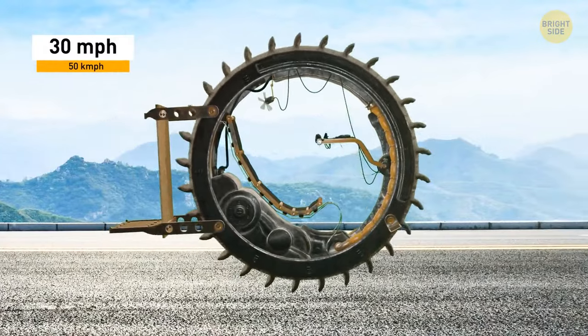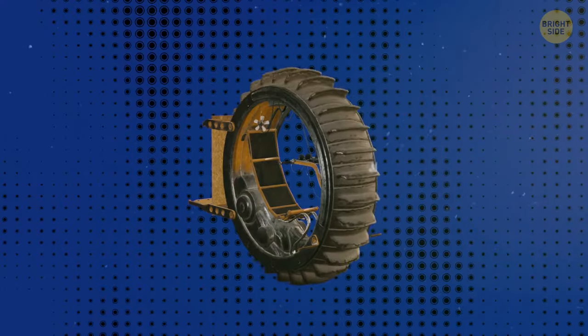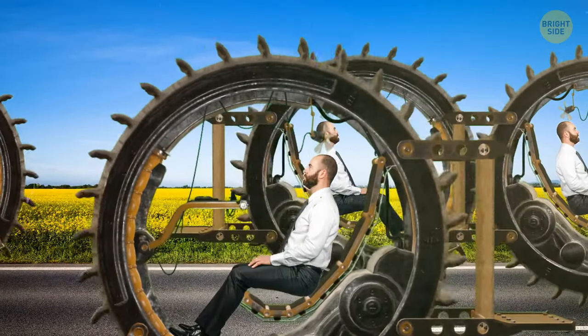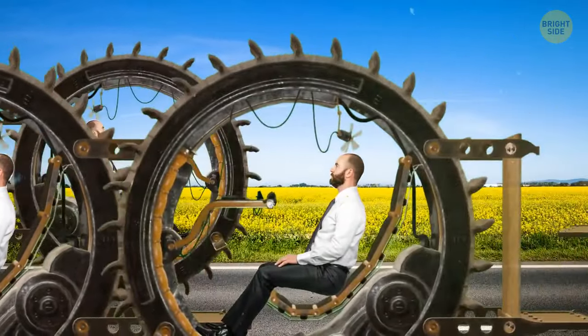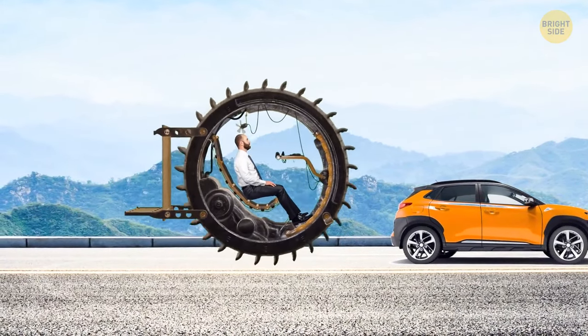There was some interest in it as a fun activity for the beach, and a modified version with 8 seats was also made. But the designer's vision of giant wheels covering the highways instead of cars didn't come true — probably because he had yet to find a way to stop it from moving, other than running into something.